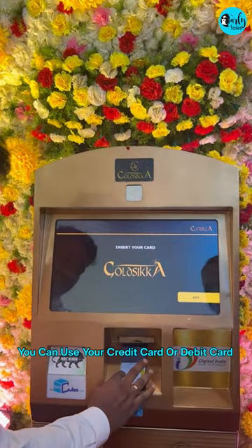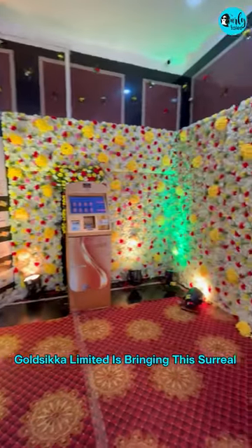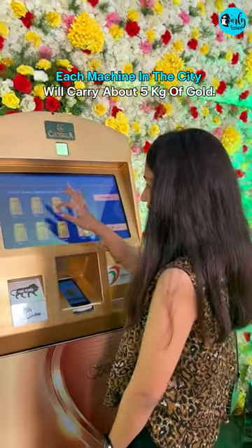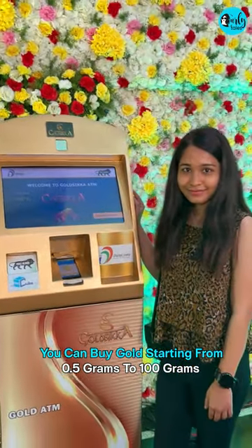You can use your credit card or debit card to purchase gold at this gold ATM in Hyderabad. Gold Sikka Limited is bringing this surreal experience to India in the city of pearls. Each machine in the city will carry about 5 kgs of gold, and you can buy gold starting from 5 grams up to 100 grams.